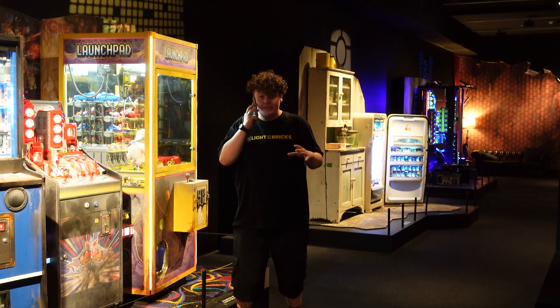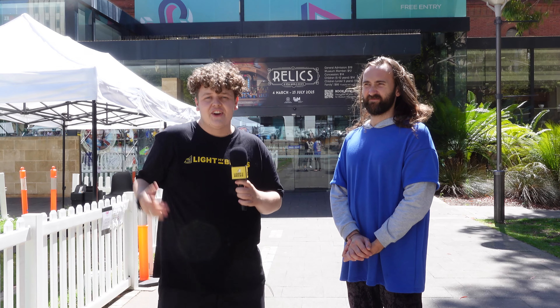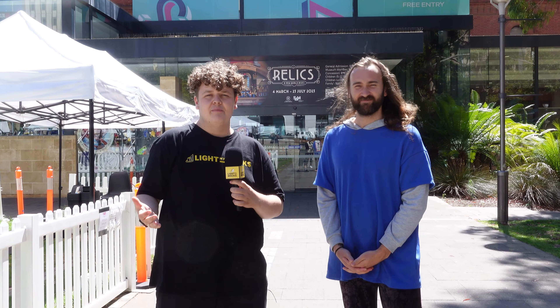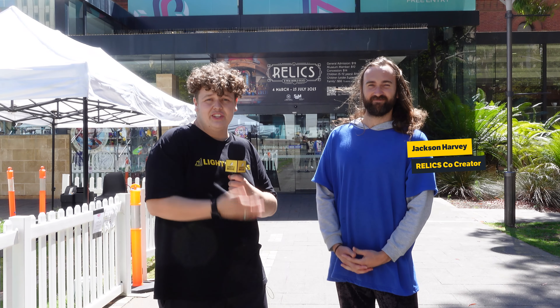Jackson's pretty much here so let's go chat to the man that made this happen. We're at the front of the relics exhibit and we've got Jackson here, one of the amazing builders that actually built the thing. Jackson, do you want to tell us a little bit about your relics exhibit? Sure — the exhibition is a hypothetical future where humans have left the planet and LEGO people have moved into the old objects that we've left behind and built new worlds.